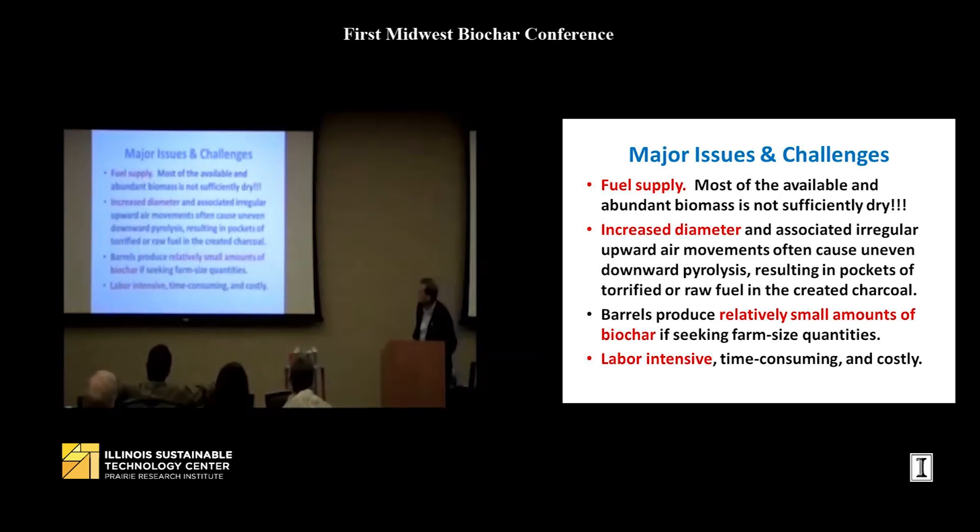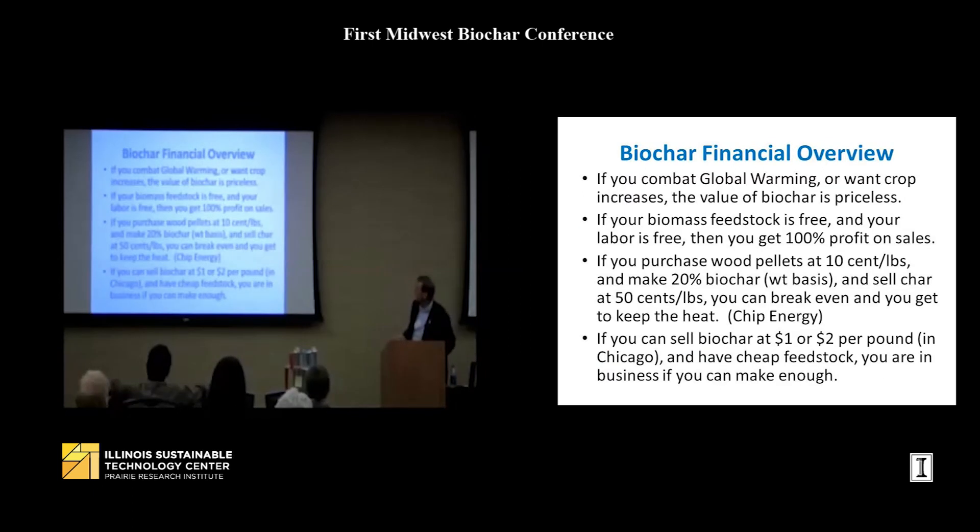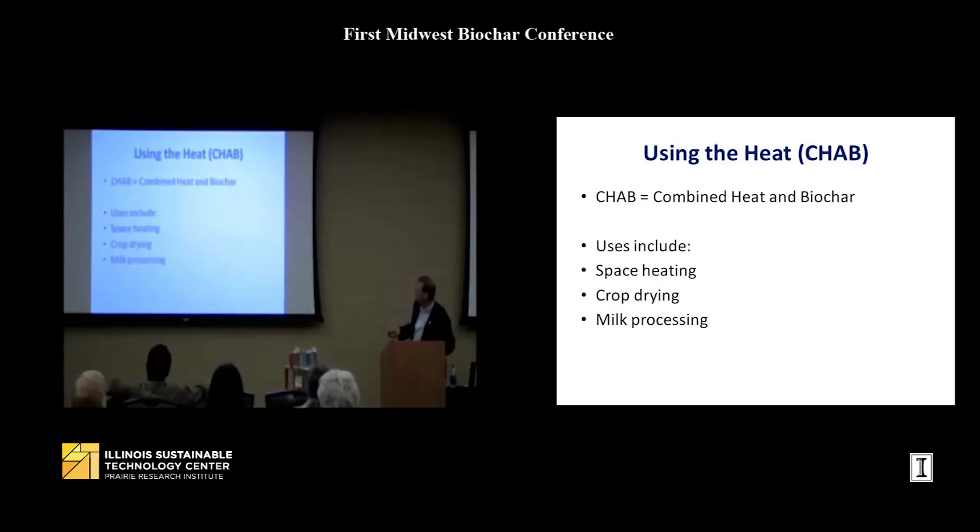Major issues and challenges with these systems include: fuel supply, irregular airflow due to diameter, relatively small amounts of biochar if you want farm-sized quantities, and labor — it can be labor-intensive and time-consuming. However, combined heat and biochar — CHAB — is a key concept: if you can get some other purpose out of the heat, your biochar is essentially free.